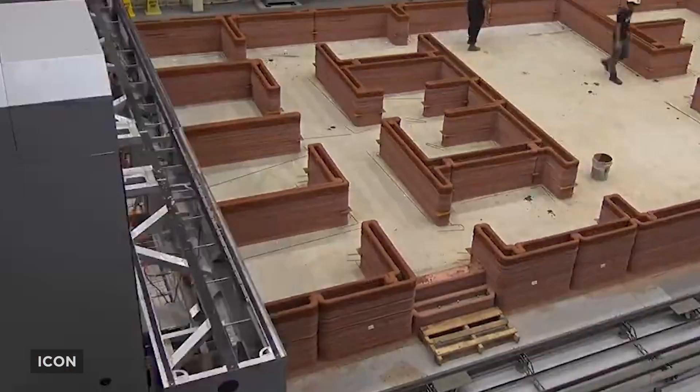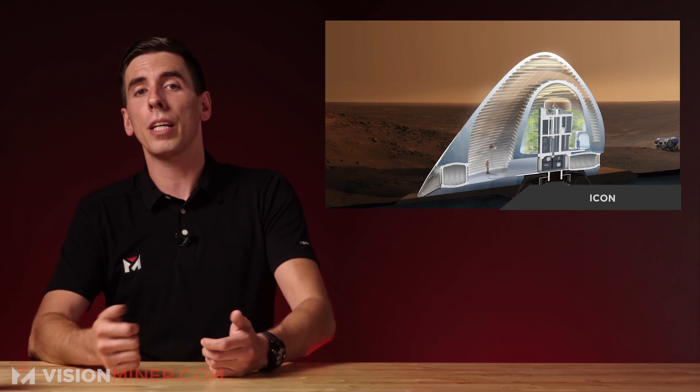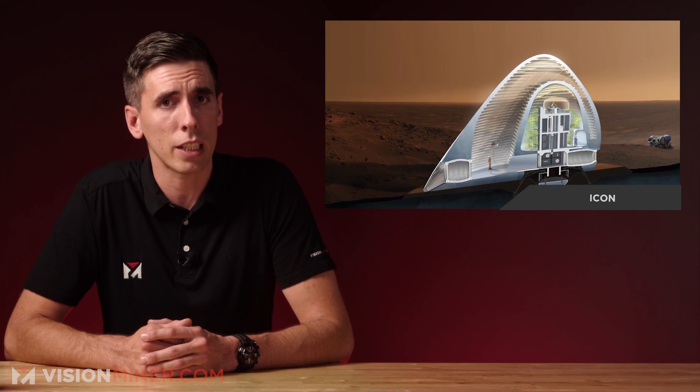Future habitats have the potential to be 3D-printed to eliminate the need for launching large quantities of building materials on multiple flights, which would be extremely cost-prohibitive. This is the highest fidelity simulated habitat ever constructed by humans, said Jason Ballard, co-founder and CEO of Icon.